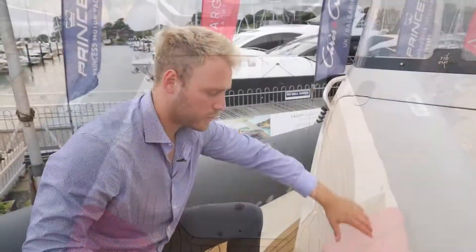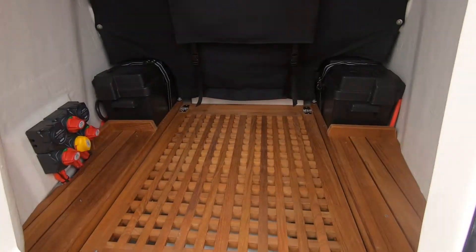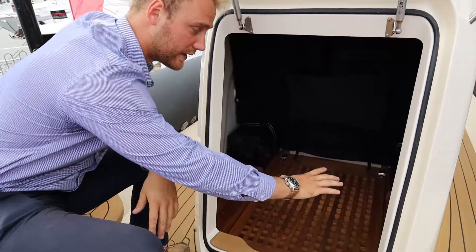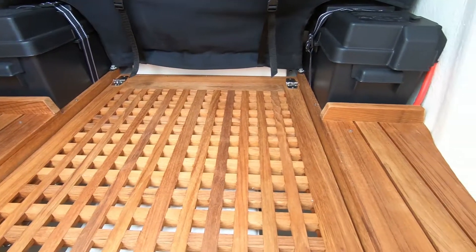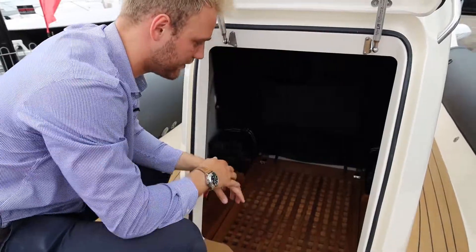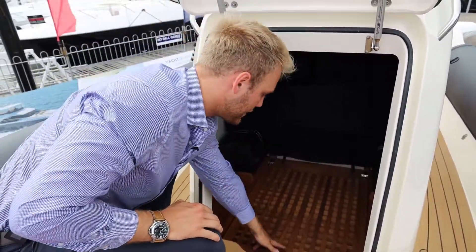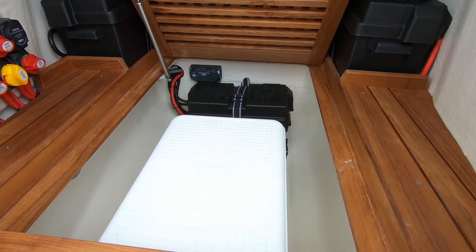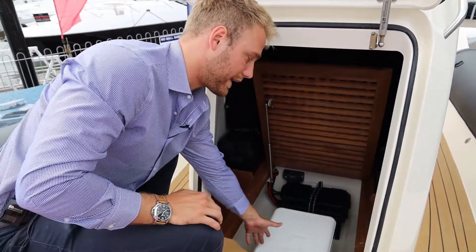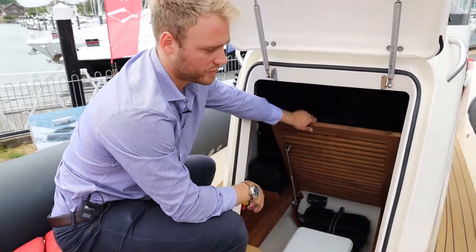Looking at the console itself, there's a large opening hatch on gas struts that opens all the way, revealing a fully teak-lined area — self-draining and dry — great for swimming bags and food. We have three batteries with isolators, and opening the grill — also on gas struts — there's an Igloo-style cool box inside in quite a deep well, fantastic for storage.